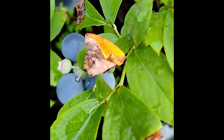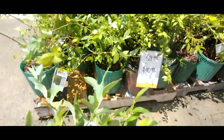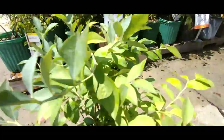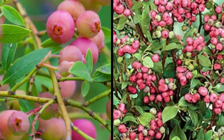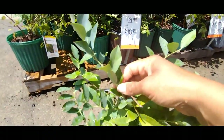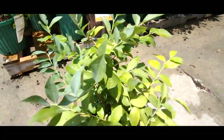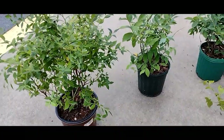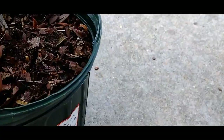Southern Highbush are bred for mild to moderate winters, with chill hours ranging from 400 to 600, and thrive in much warmer temperature zones five through nine. Some are even bred for drought resistance, meaning they can go longer without water than their northern counterpart, though watering is still required at appropriate times. Rabbiteye are usually shorter and have a plethora of subspecies, such as this unique Pink Lemonade blueberry and this Tiff Blue right here.